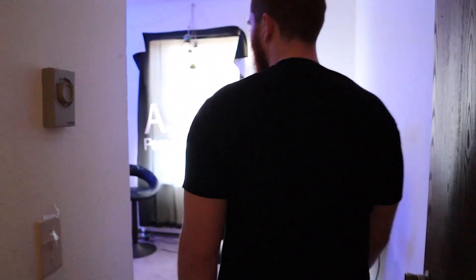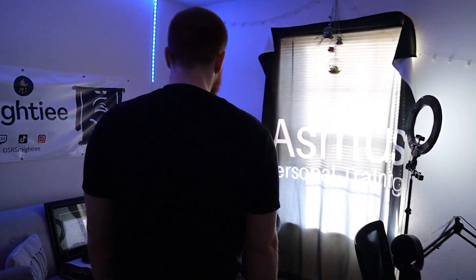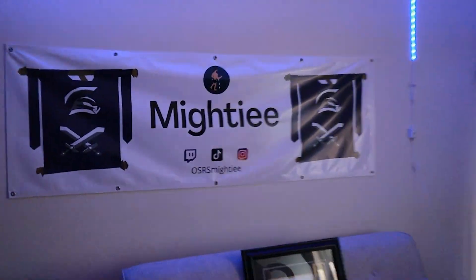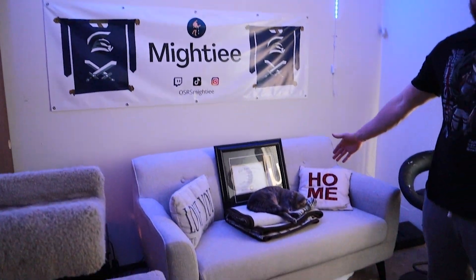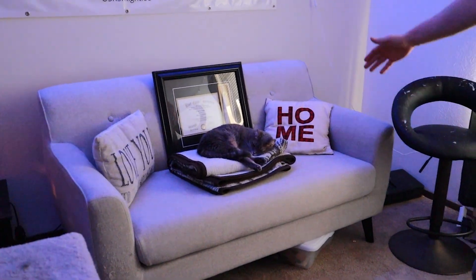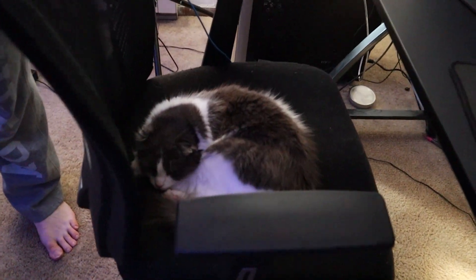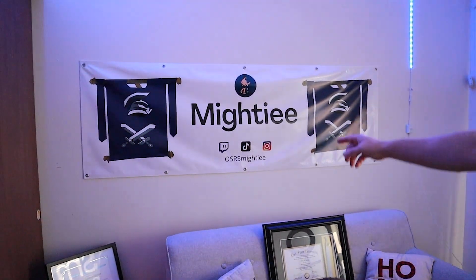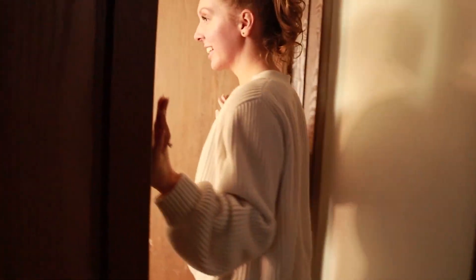Do you want to show them your office — the gamer room? This is my portion of the home. I do streaming and content creation for Old School RuneScape. It's also a good cat hangout — we've got Bella here, she's pretty much the star of the stream, and Honey chilling on the chair. If you like Old School RuneScape, it's twitch.tv/osrsmighty.